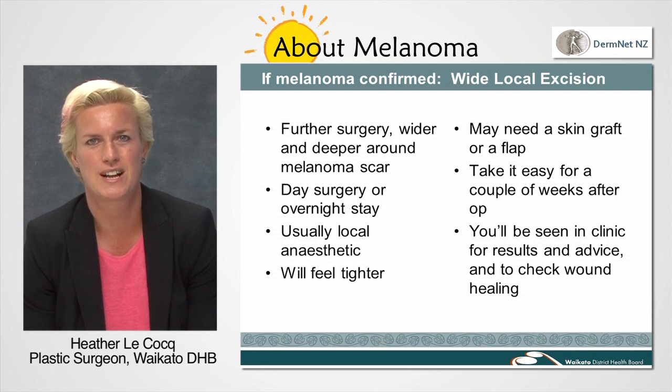The wider excision usually entails a very similar process to the excisional biopsy, except that the area removed is wider and deeper. This therefore means a longer scar that will feel a lot tighter. We once again send off the tissue for analysis in the pathology laboratory.